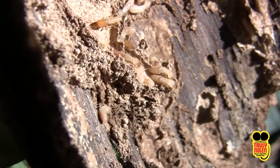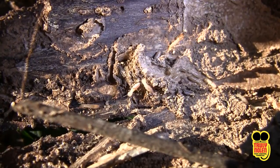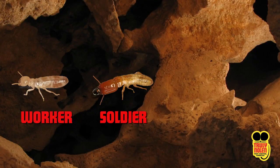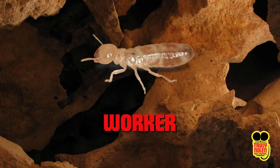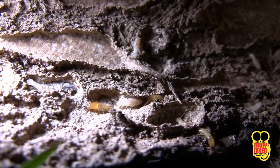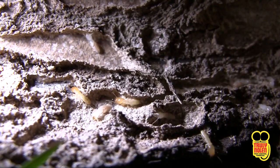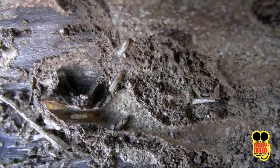Subterranean termites are social insects that live in colonies. Termite colonies are organized into castes: workers, soldiers, and reproductives being the swarmers. Workers are the largest of the group at 95%. They do the gathering of food to bring back and feed the rest of the colony through regurgitation. The soldier's role is to stand strong at entry points and defend the colony at all costs with its large pinchers.